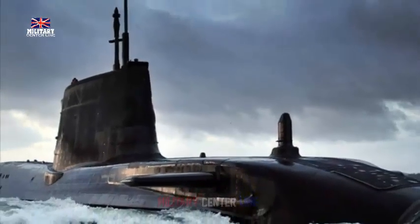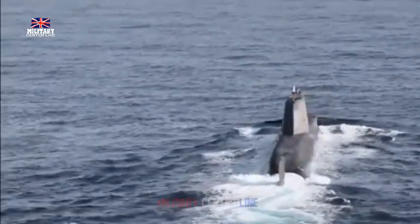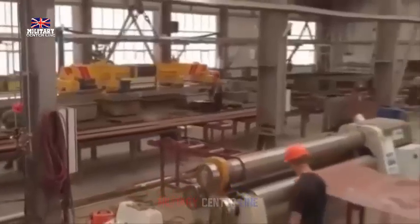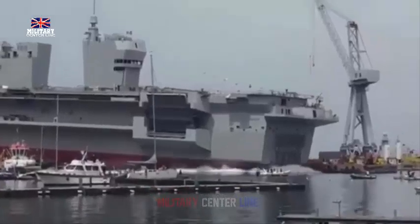The report, 'A More Lethal Royal Navy: Sharpening Britain's Naval Power,' by William Freer and Dr. Emma Salisbury, outlines the current state of the Royal Navy's submarine fleet and provides key recommendations to enhance its capabilities.